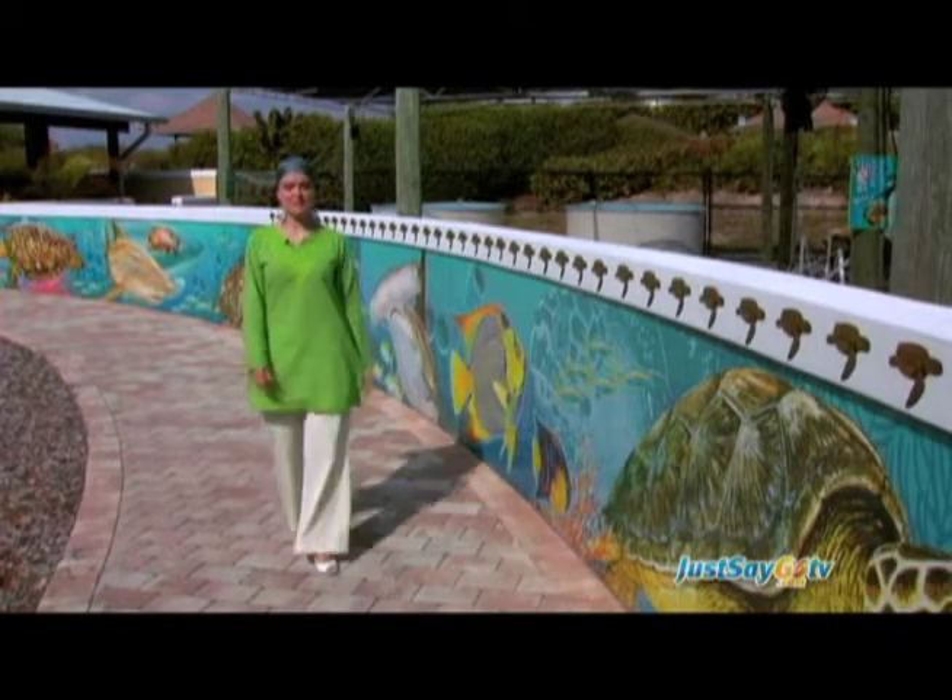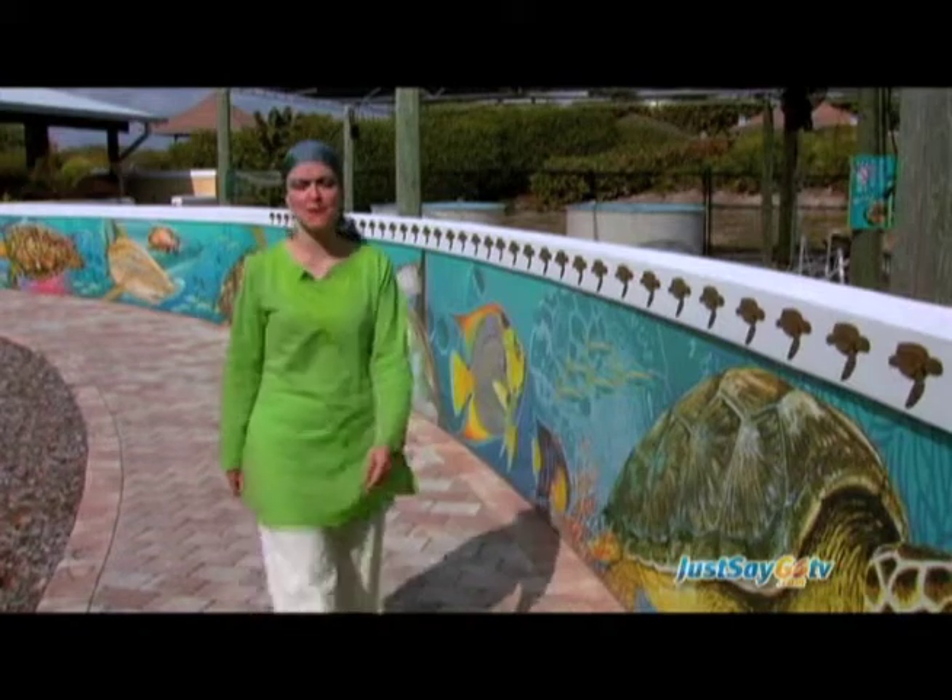The Loggerhead Marine Life Center houses an exhibit of wild sea creatures, including turtles, that they rescue and rehabilitate before releasing them into the wild. Our center is located in Juno Beach, Florida.